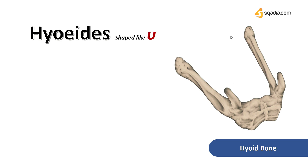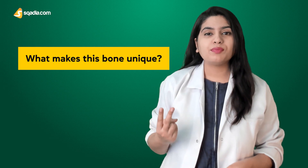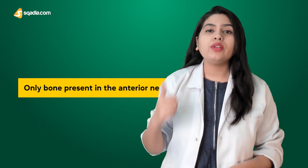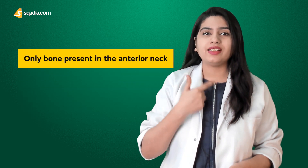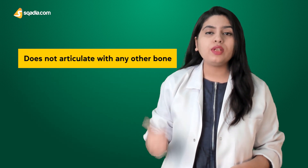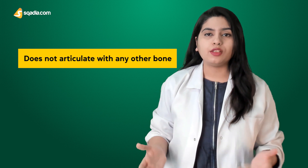It resembles a mandible too, since both of these bones are said to be horseshoe-shaped. Two things make this bone unique: firstly, it is the only bone present in the anterior neck — the other structures in the anterior neck being the larynx, which is an extremely cartilaginous area — and secondly, it is the only bone in the body that does not articulate with any other bone directly.